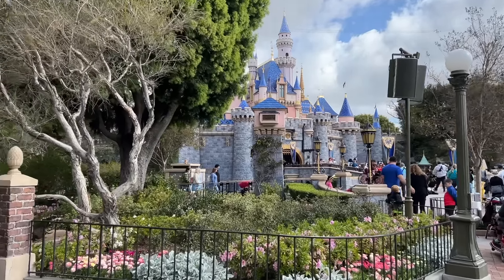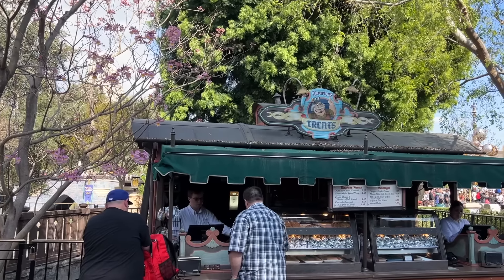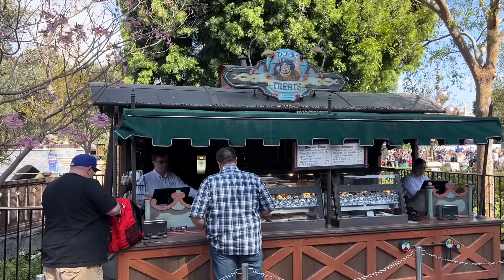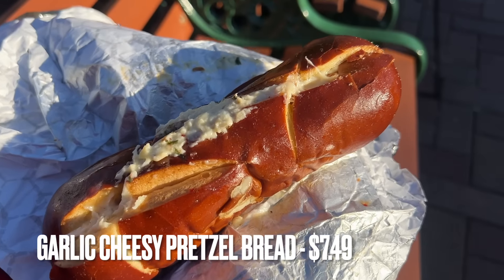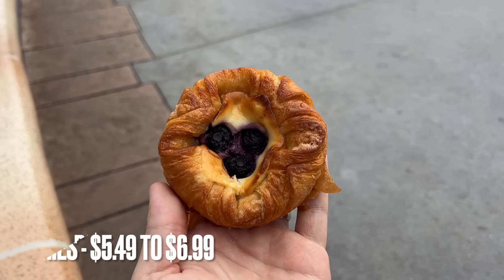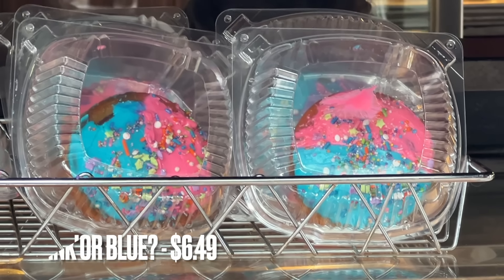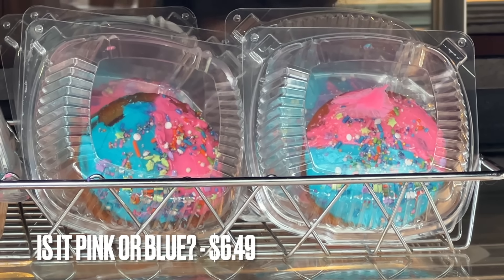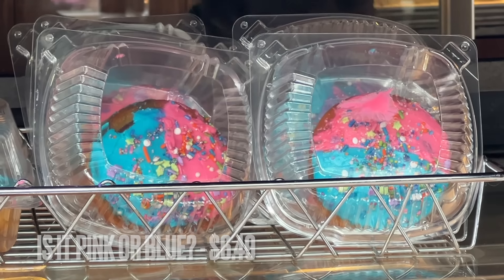Take a look at the castle from this direction and hang a left for our next location. Perhaps one of the best snacks at Disneyland is the cheesy garlic pretzel bread from Maurice's Treats. This is fairly new and it replaced the cheddar garlic bagel twist. They've also got a variety of breakfast pastries, including the newest item — a pink or blue cinnamon roll. To be honest, this doesn't look that great and I'd stick with the cinnamon roll from Jolly Holiday.